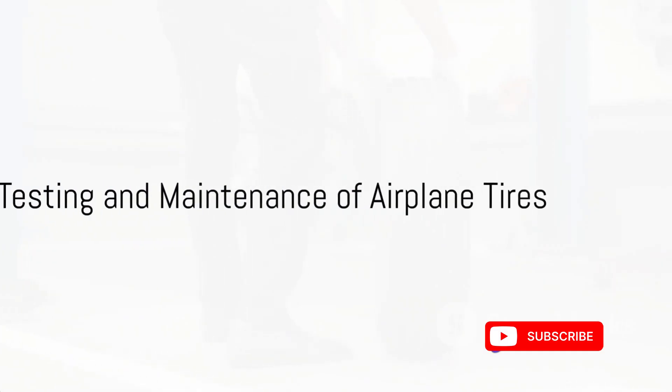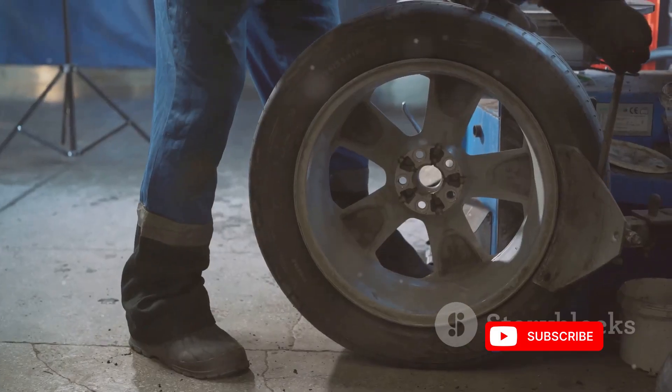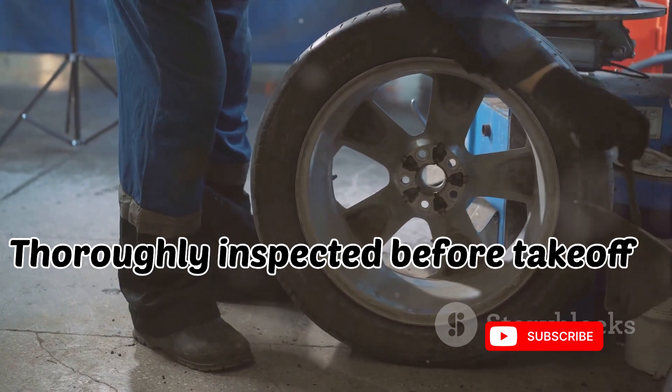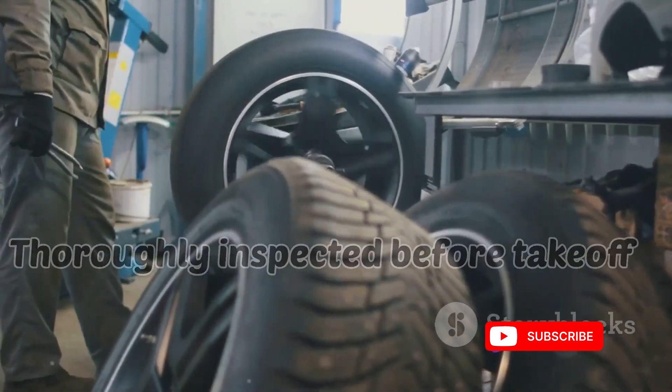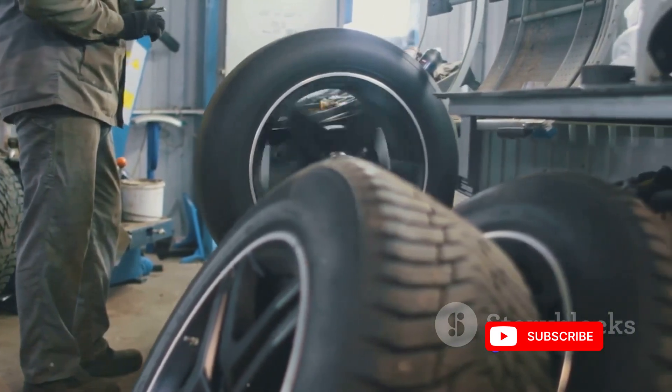Rigorous testing and maintenance routines are also a crucial part of the equation. Before an aircraft takes off, tires are meticulously inspected for wear, damage, or abnormalities. Any tire that doesn't meet safety standards is replaced, ensuring the integrity of the landing gear.